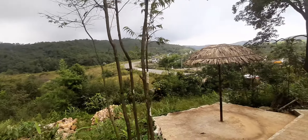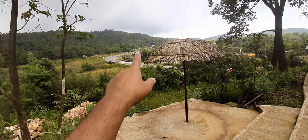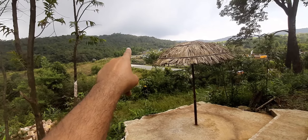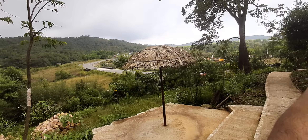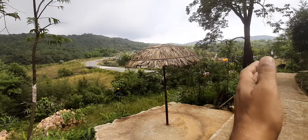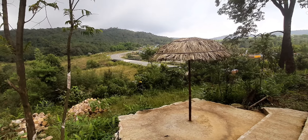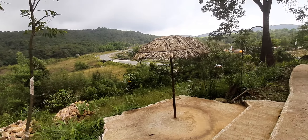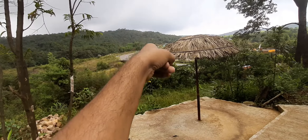This is the Shillong-Dawki road — that direction goes to Shillong and this way goes to Dawki. There is a diversion further 10–15 minutes ahead from where the road also goes to Mawlynnong. Mawlynnong is about a 35-minute drive and Dawki is also a 35-minute drive from here.